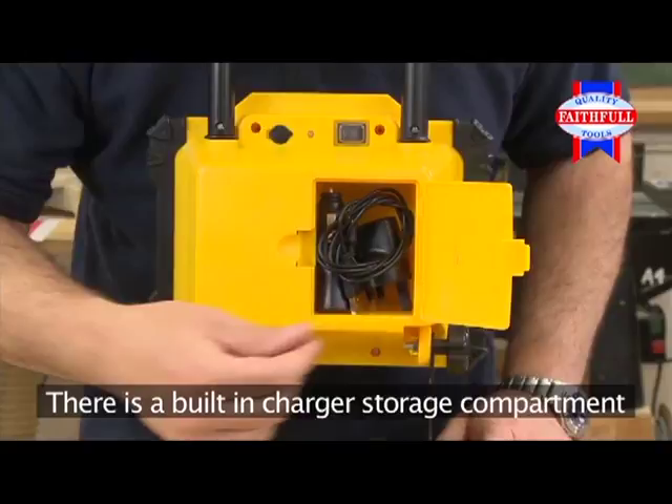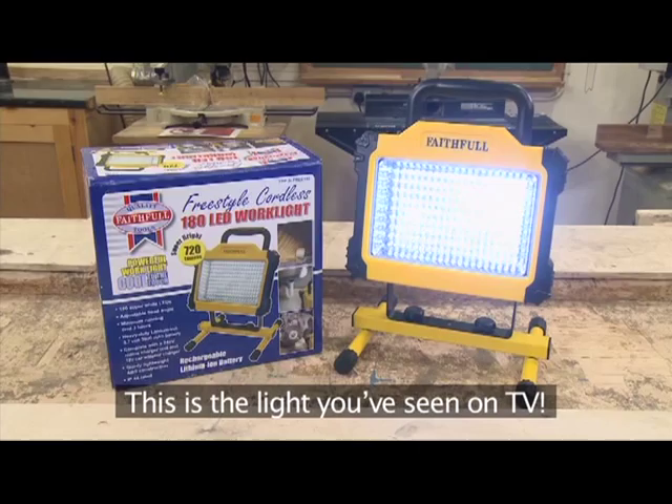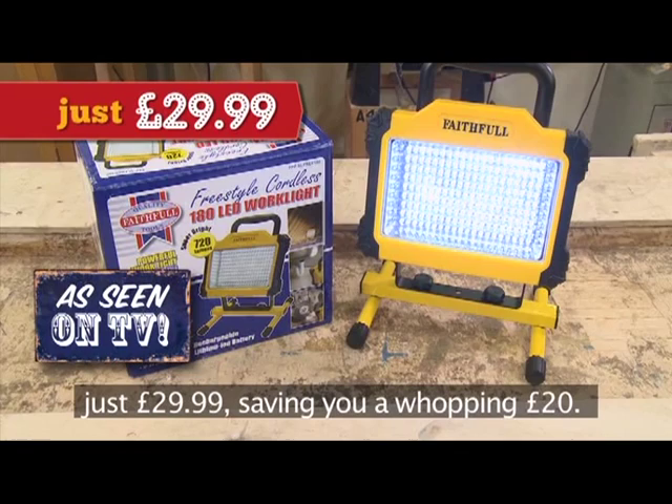The new Faithful Freestyle work light is water resistant to IP44 standard, which makes it a great buy for almost every type of user. This is the light you've seen on TV. It's available at the special introductory price of just £29.99, saving you a whopping £20.